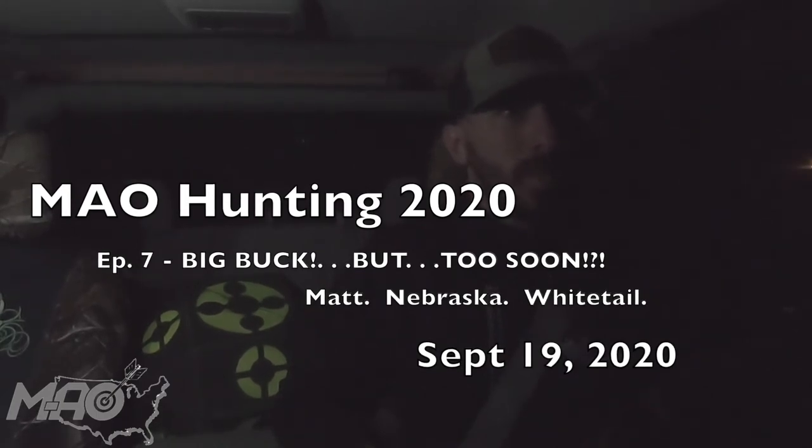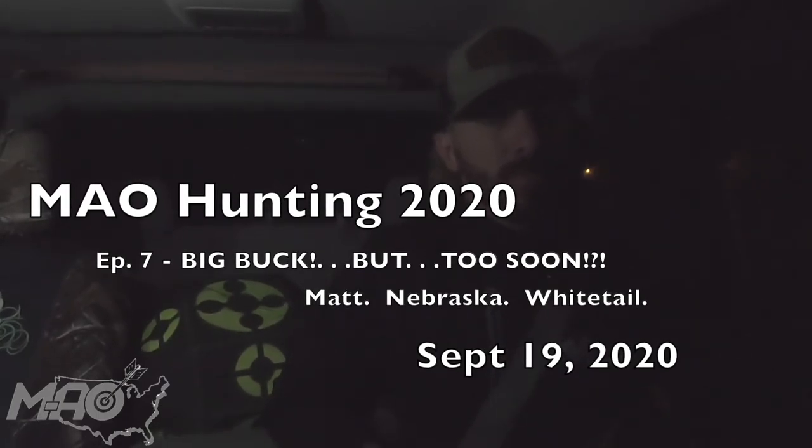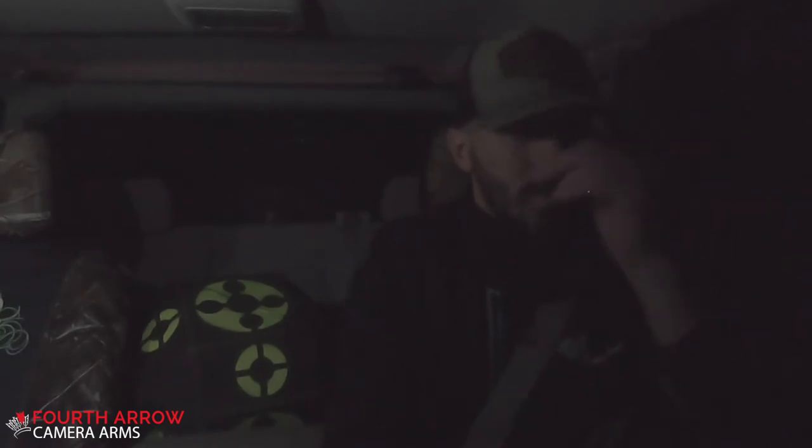Here we go — this will be round two of the 2020 whitetail bow season. It's early, man, that's definitely the hard part of morning hunts in the early season when you've got to drive quite a ways to get to your property. Up at 3:20 this morning, hoping to be set up in the tree between 6 and 6:30, with sunrise at around 7.